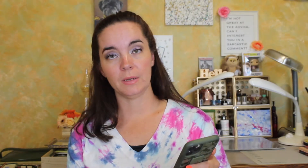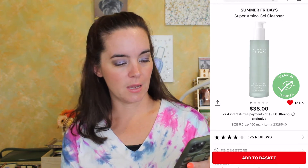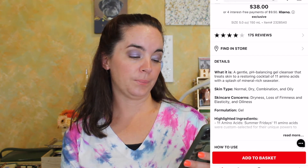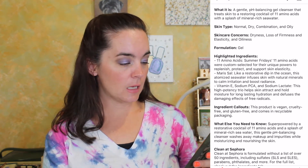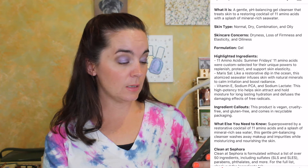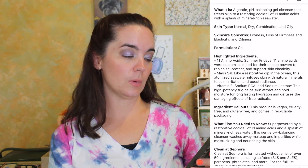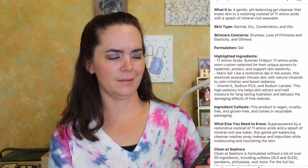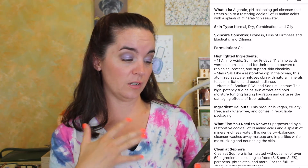The Summer Fridays Super Amino Gel Cleanser is $38. I've heard great things about Summer Fridays and I love a gel cleanser — I love trying cleansers. This is good for normal, dry, combination, and oily skin. The amino acids were custom selected to replenish, protect, and support skin elasticity. It also contains atomized sea water, which infuses skin with natural minerals to calm irritation and boost radiance, plus vitamin E, sodium PCA, and sodium lactate for long-lasting hydration. It comes in recyclable packaging and is vegan, cruelty-free, and gluten-free.